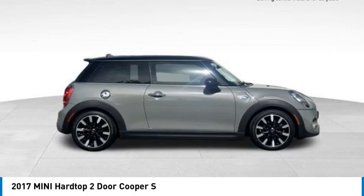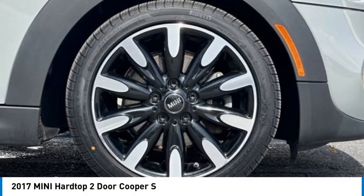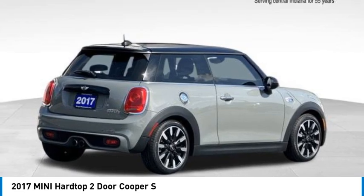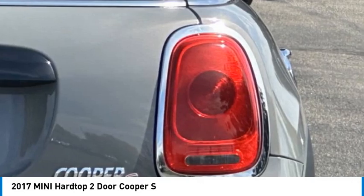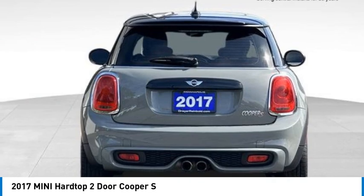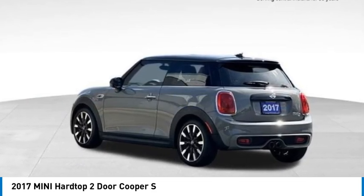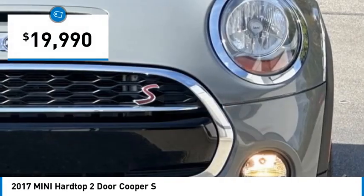Stop by and take a look at the 2017 Mini Hardtop 2 Door. The Mini Hardtop 2 Door delivers motoring thrills in a nimble, fuel-sipping package. Agile handling and quick, precise steering make the Mini Hardtop 2 Door lots of fun to drive, and it is priced below $20,000.